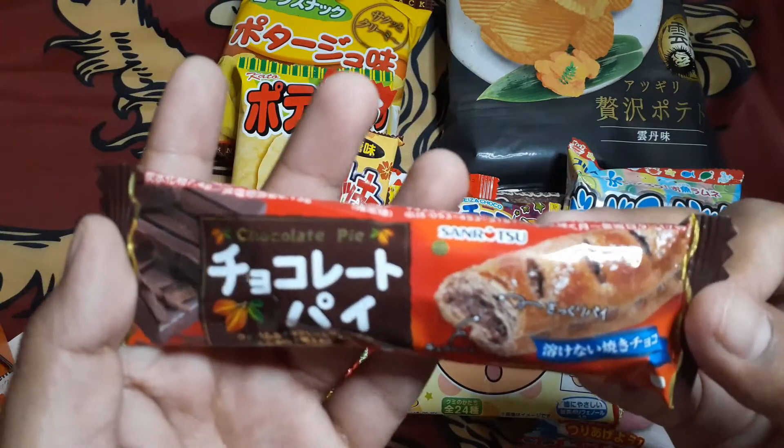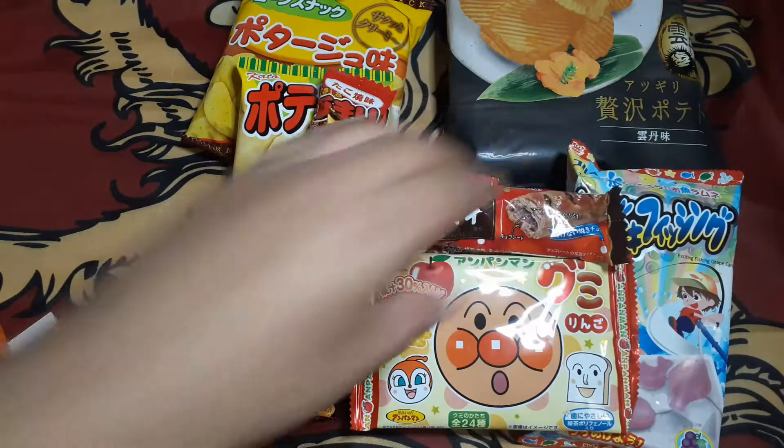Next item: chocolate pie. Awesome — chocolate is always good.